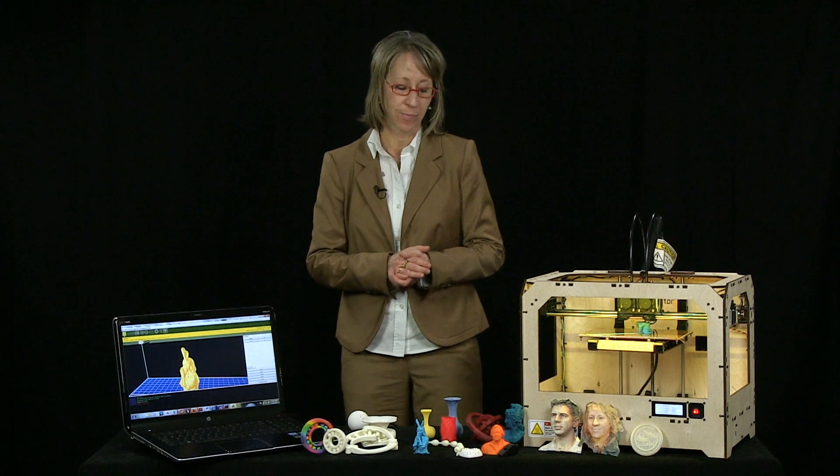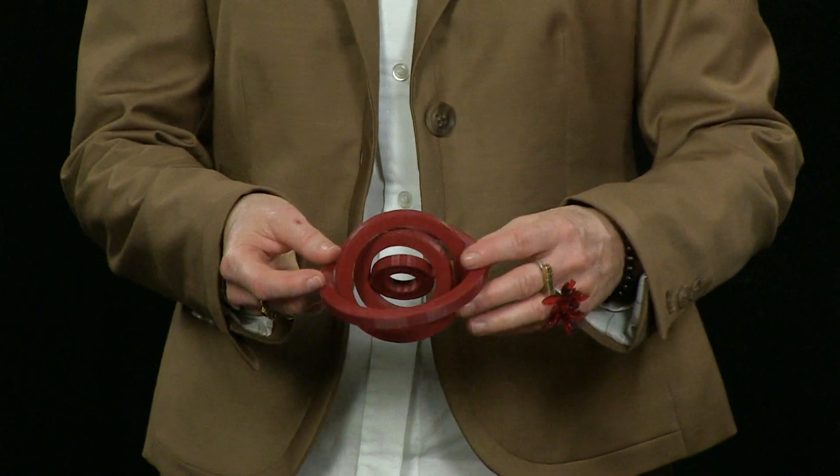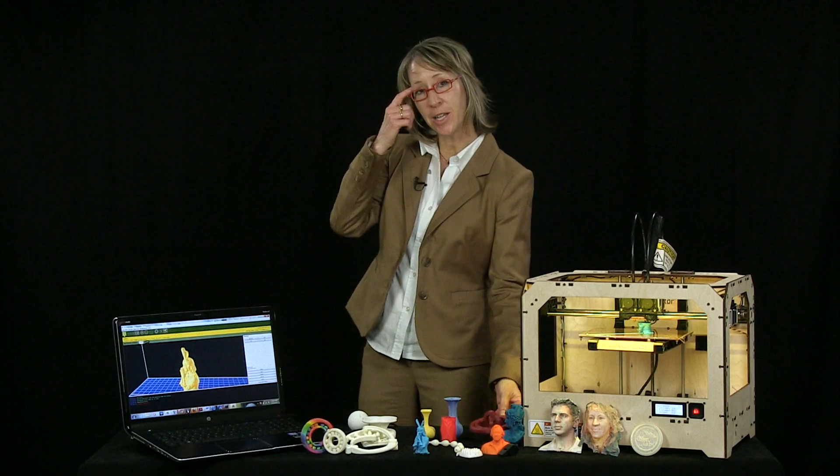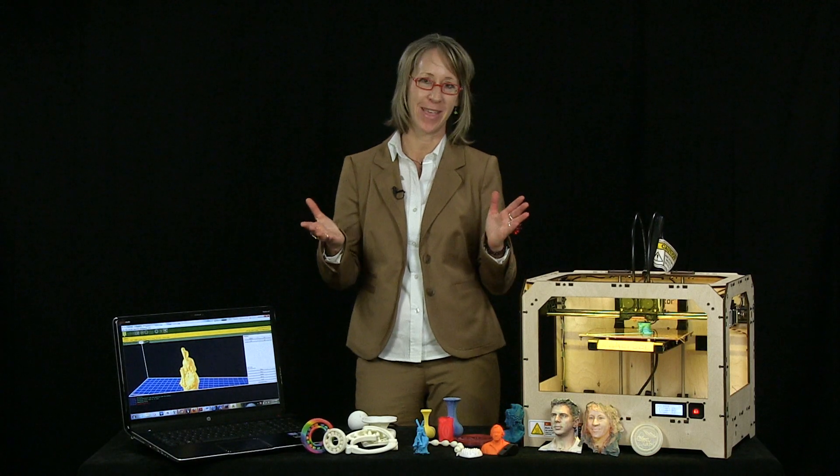This technology is a game-changer in a number of ways. We can create complex geometry in a single piece that would otherwise be difficult to create. So if we can imagine it and we can model it, we can make it.